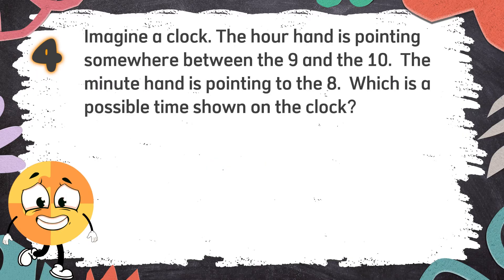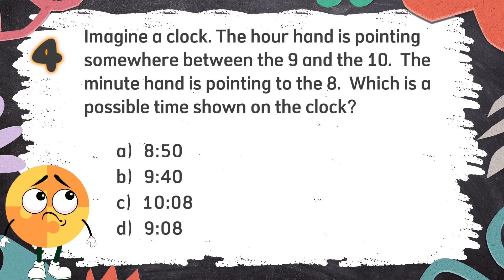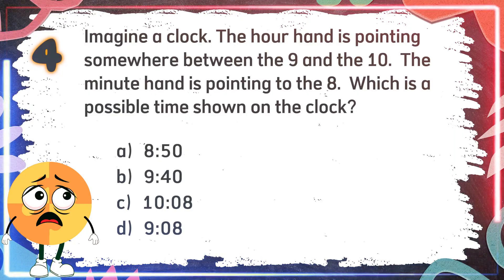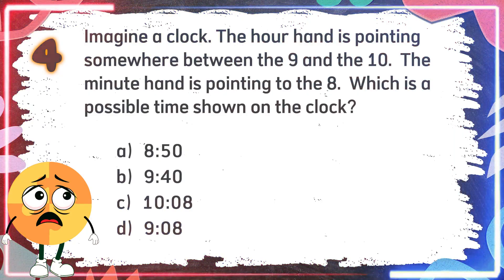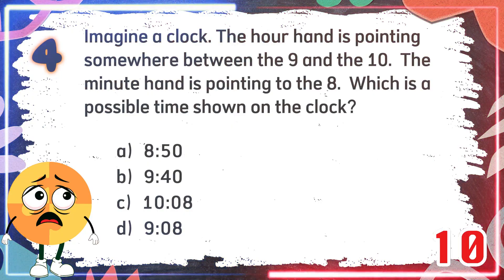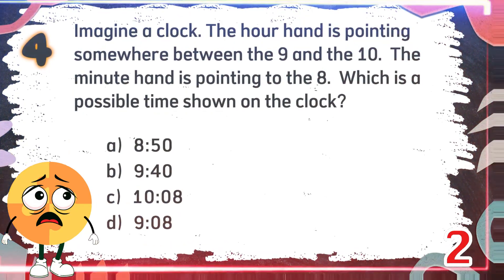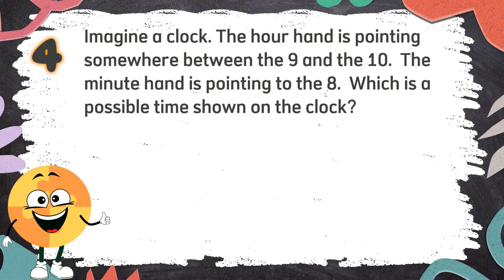Number 4. Imagine a clock. The hour hand is pointing somewhere between the 9 and the 10. The minute hand is pointing to the 8. Which is a possible time shown on the clock? The choices are: A. 8:50, B. 9:40, C. 10:08, D. 9:08. The correct answer is B. 9:40.